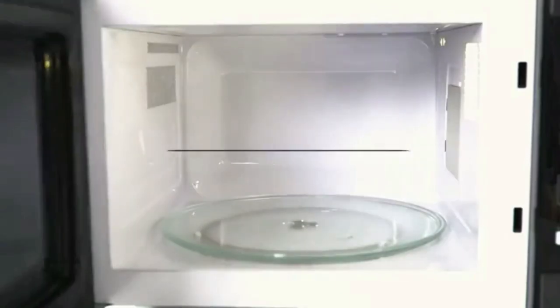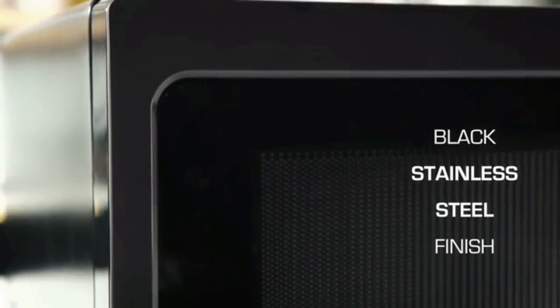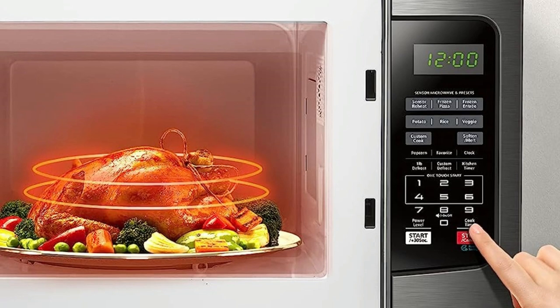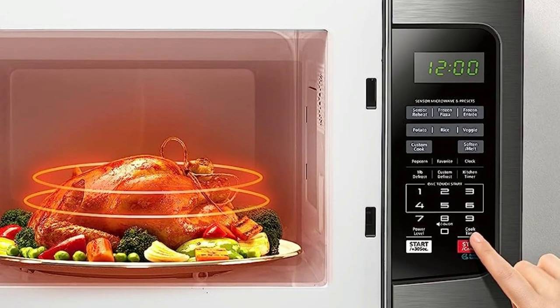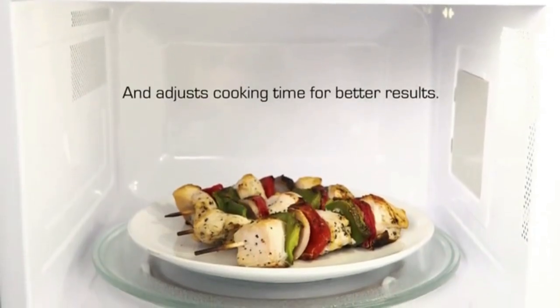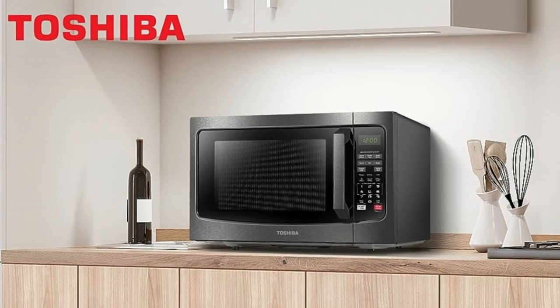Easily open or close the microwave with the large, easy-to-grip door handle. The black stainless steel exterior looks good in any kitchen. The microwave can be turned on for 1 to 6 minutes at 100% power by simply touching the number of minutes you would like to cook. If additional cooking time is needed while the microwave is running, press the start button to add an additional 30 seconds. Enjoy easy defrosting with a custom defrost function — just choose from the custom defrost menu and input the weight of the food, and the microwave will do the rest.